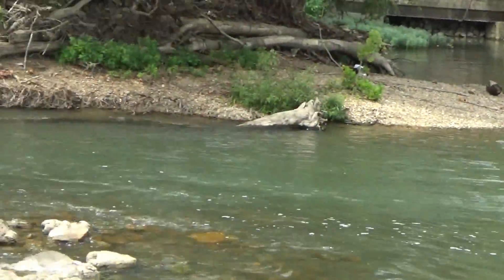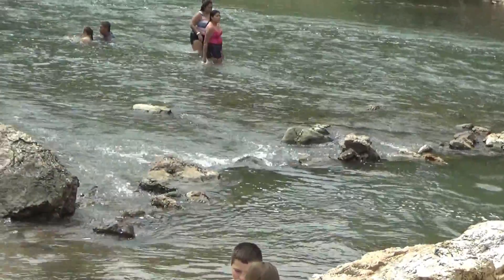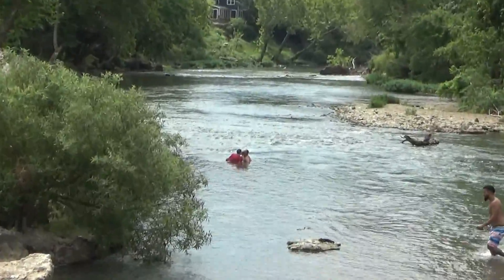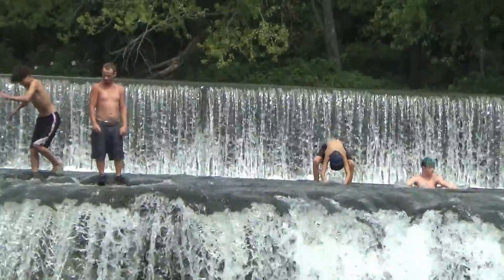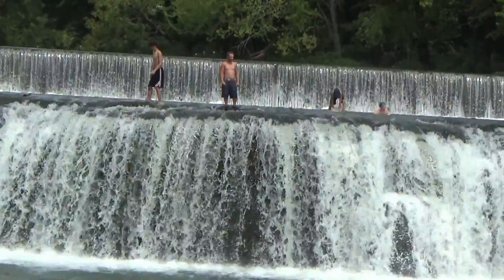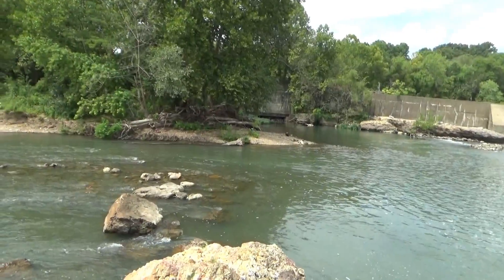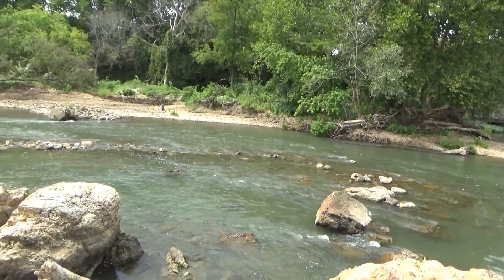If you like the water more calm, just go a little further downstream — there are a lot of people here. I might come back tomorrow with my bathing suit and see what it's like to actually be in it, both above the falls and below.